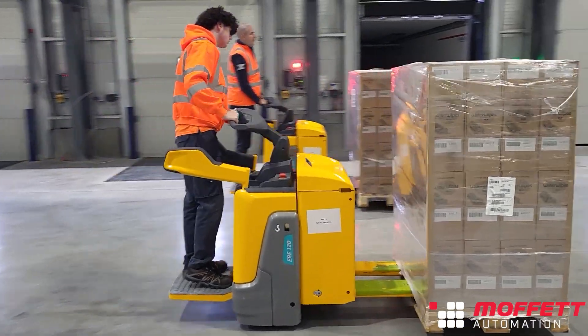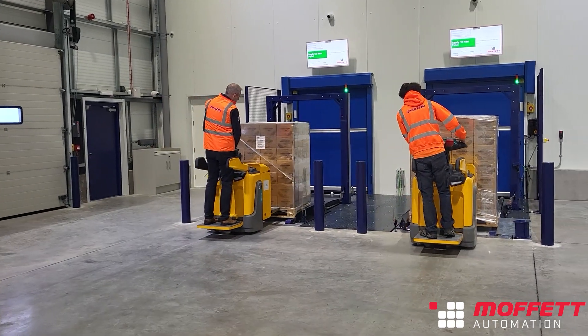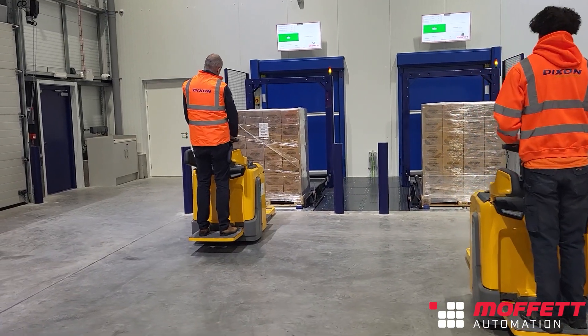Within each chamber, we have three inbound and outbound conveyors, which is a specific feature designed for the Dixon warehouse. This allows us to have a throughput capacity of over 120 pallets per hour in each chamber.